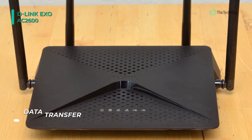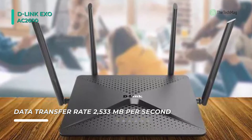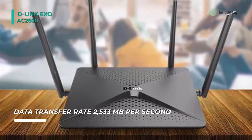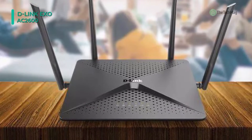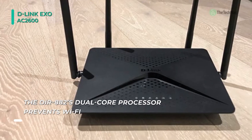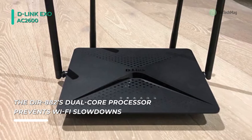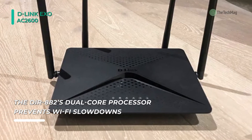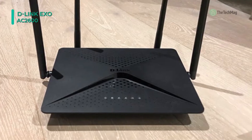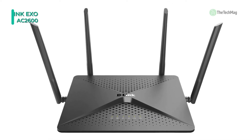It comes equipped with 4 gigabit ethernet ports offering enhanced wired network connectivity, a single USB 2.0 port, and a single USB 3.0 port. Its QoS technology tracks the type of network traffic and lets you decide which devices deserve higher priority. Furthermore, you can connect USB compatible peripherals such as external hard drives to the router, making them accessible to users throughout the network.